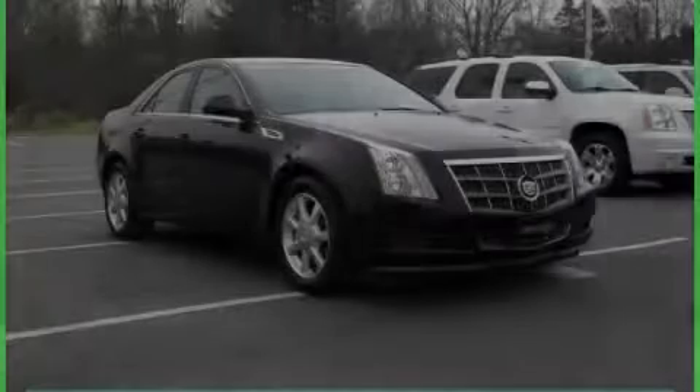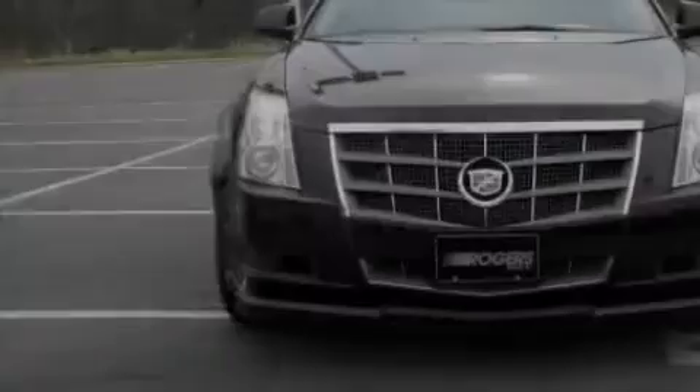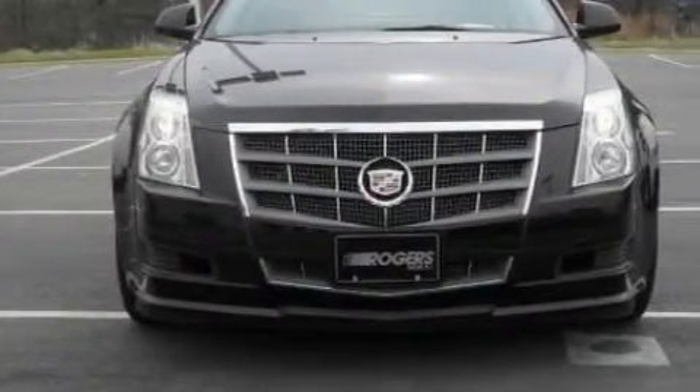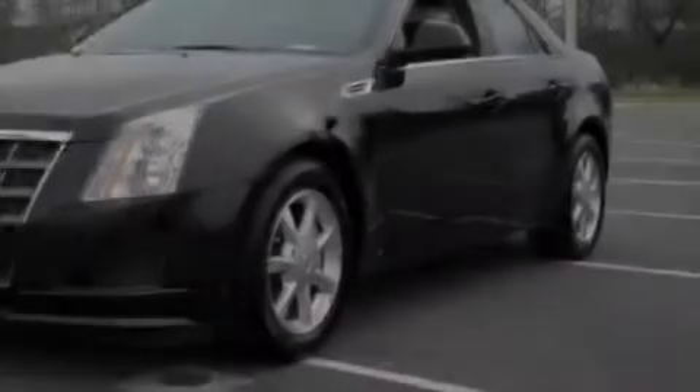Another fine vehicle from Rogers Auto Group — you'll do better at Rogers. This is a 2009 Cadillac CTS, a luxurious package designed with the finest elements in mind. The refined six-cylinder engine connected to an automatic transmission produces crisp acceleration.